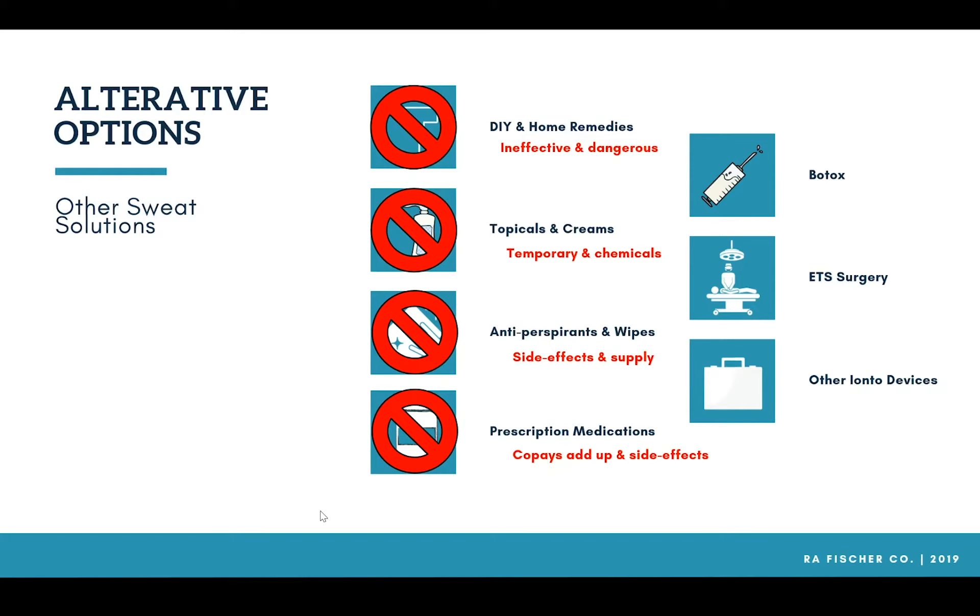That's why we talk to patients about understanding that lifetime cost of ownership and why iontophoresis is a one-time upfront investment. We can also work with your insurance provider to try to get the cost covered, and if your insurance denies that claim we offer financing options at three, six, and twelve months.